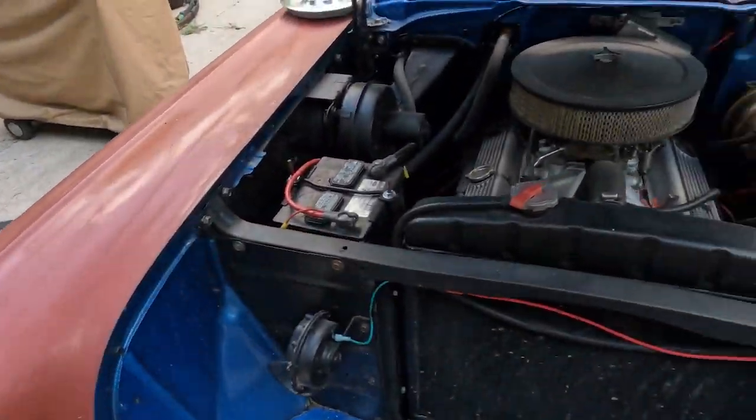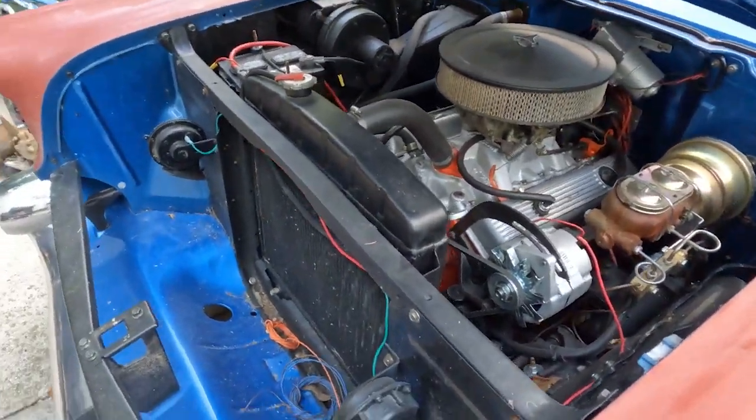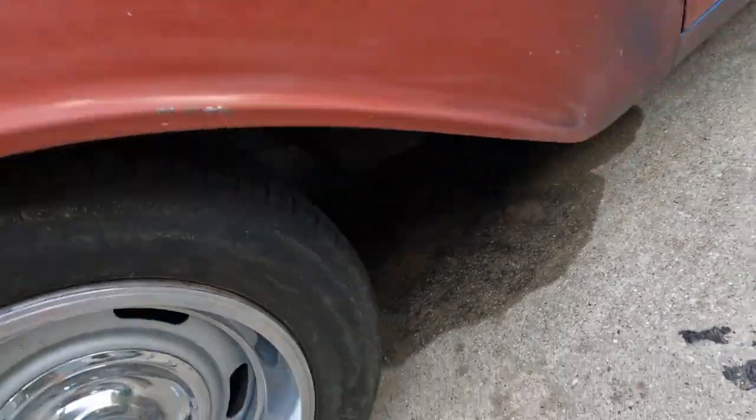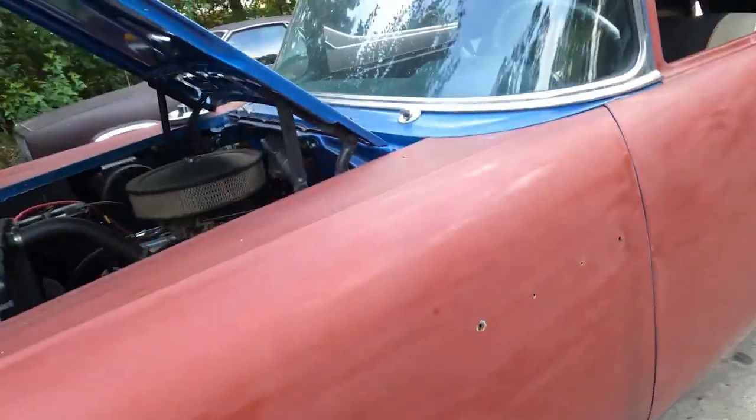It's a running, driving car, but when it bounced around it put a hole in the oil pan — you can see all the oil leaking under it there. I've got to fix that yet but I'll get that done here pretty soon.